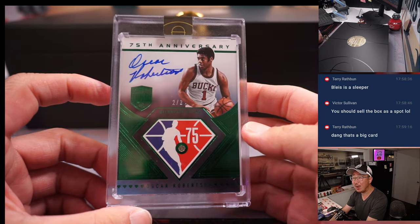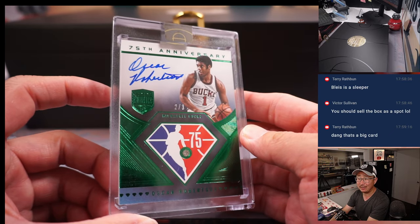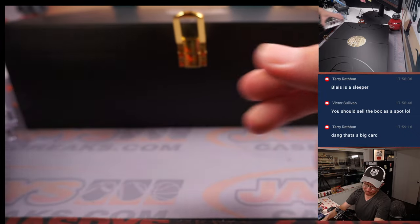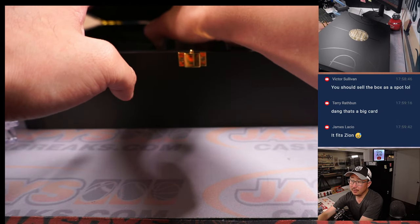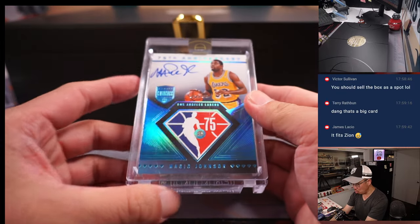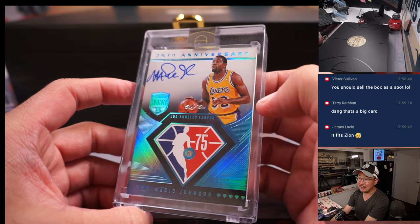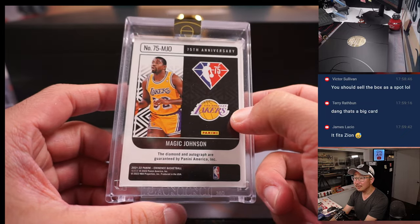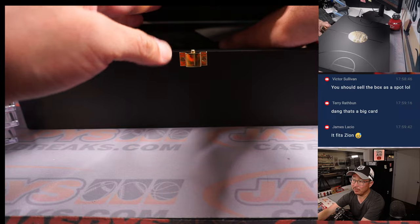Ooh, 2 out of 3 — 75th Anniversary Diamond. Oscar Robertson! Old Buck Oscar Robertson, that's awesome. Down here is — ooh — another 75th Anniversary: Magic Johnson, one of one! He's a magic man. Nice — it's a train whistle for somebody. A couple already.